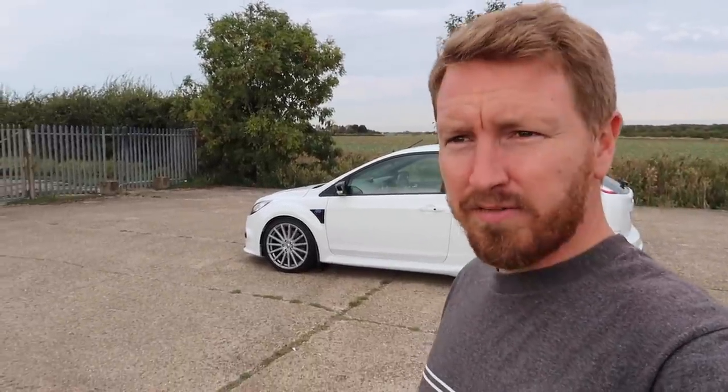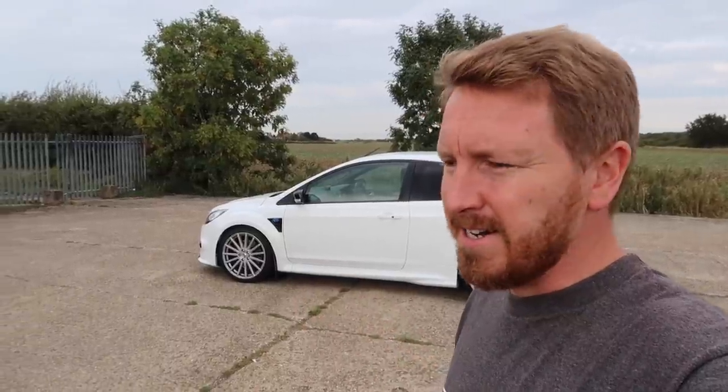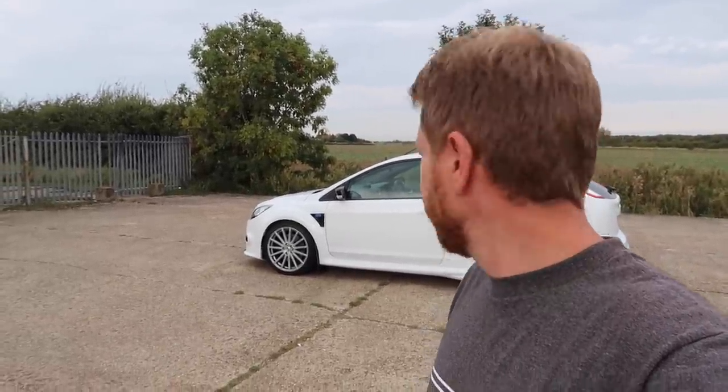I don't think there are going to be many more videos on this car this year. It's going to get cleaned, covered up, and sit in the garage until next year. I've got a lot of things going on in my life at the minute and just won't have time to play around with this car. Maybe in the new year I can get underneath it and rub down and paint the subframe a bit, but as for actual driving, it won't get driven until probably April. I'm just enjoying every moment I've got with it now.